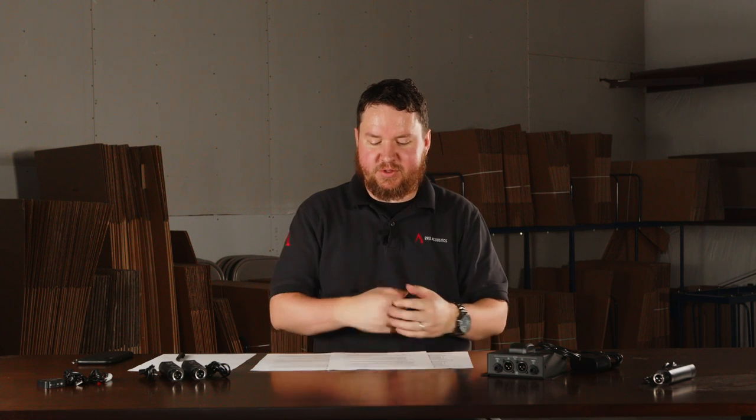Hey everybody, welcome to another edition of Pro Acoustics Tech Talk. I'm Nathan and today we're going to talk about Bluetooth. Are you maybe looking to make your PA speakers wireless in some form or fashion? Well, Bluetooth is always a convenient way to do that or to add streaming to any audio system. So here's a few of our favorite products that we're going to walk you through and what they can do for you.